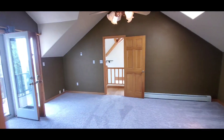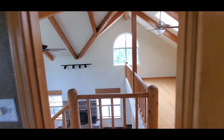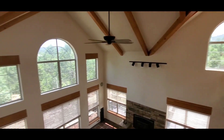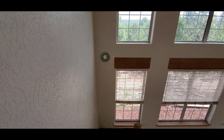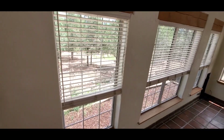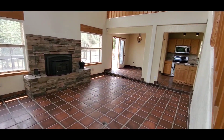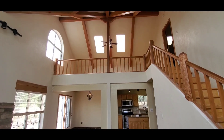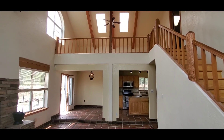So there you have it. This again is 38 Easy Street in Tejeras, New Mexico, and it is for rent. My name is Dan O'Brien. If you have any questions or if you'd like to see the property in person, please call me at 505-209-3902.